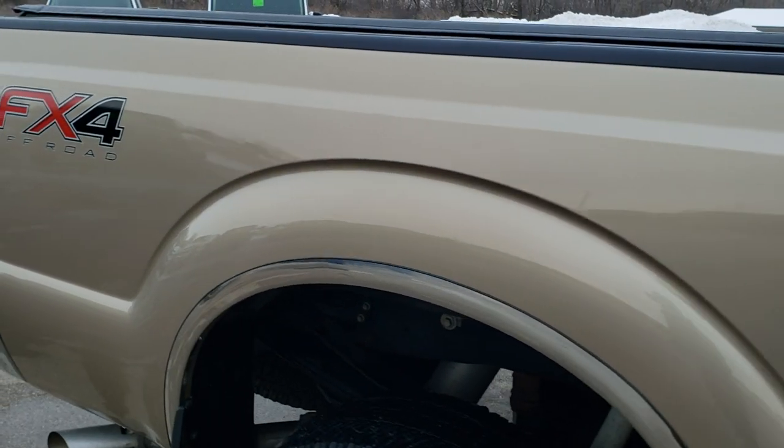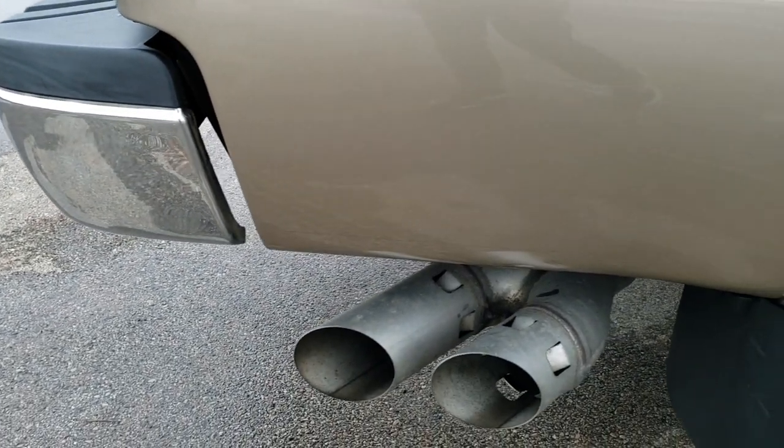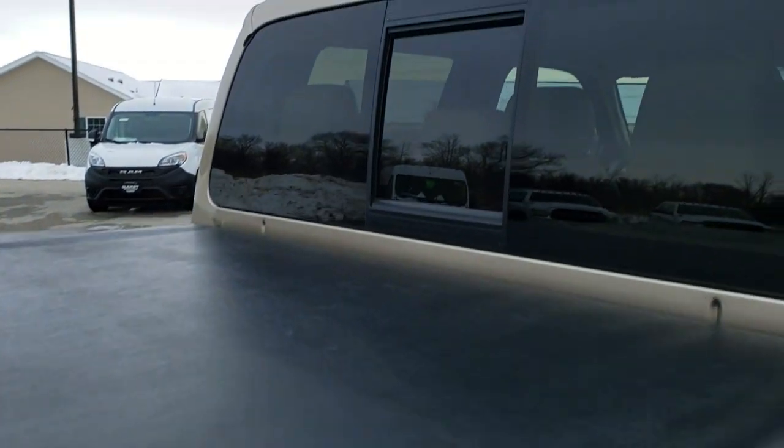We take these HD videos so if you are far away, or even if you are close by and just cannot make the trip down but are still interested in purchasing the truck, you can see the truck, hear the truck, and have confidence in the vehicle that you are looking at before you even get here.